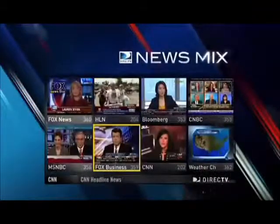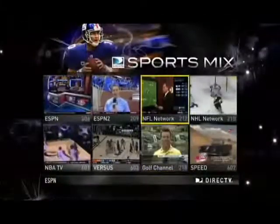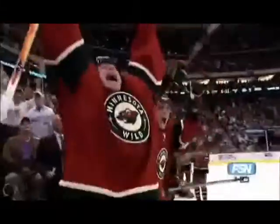Staying on top of breaking stories with News Mix couldn't be more convenient, with eight channels on one screen. And sports fans have it best of all with Sports Mix, covering a wide range of the most popular games and matches.